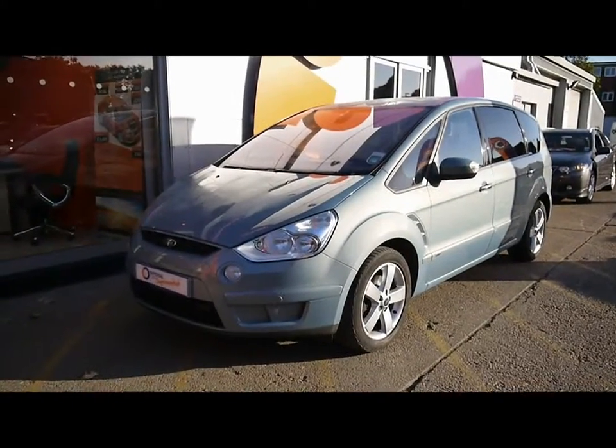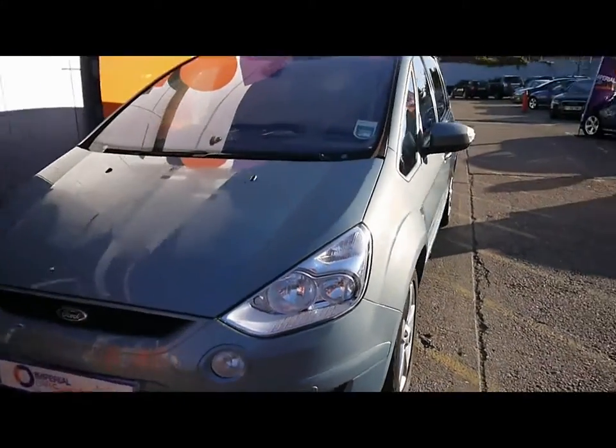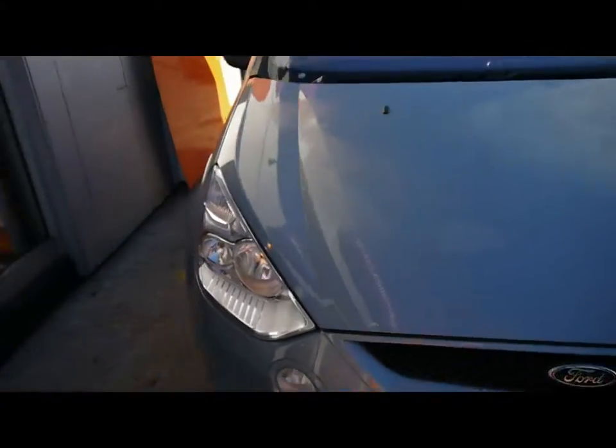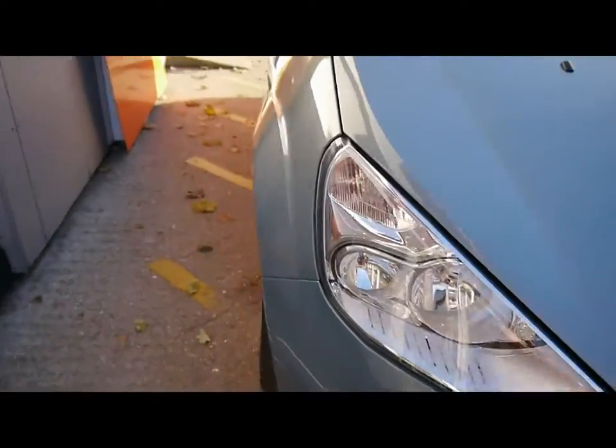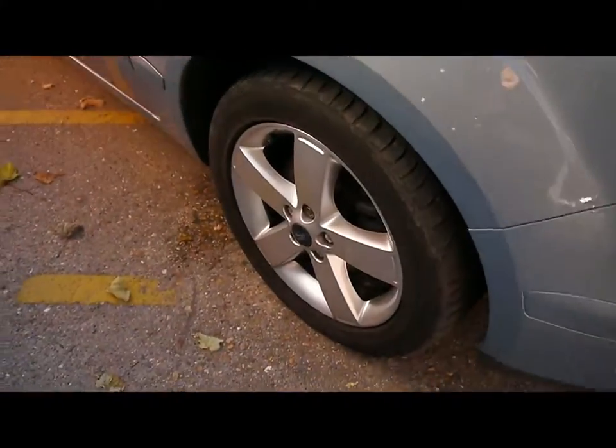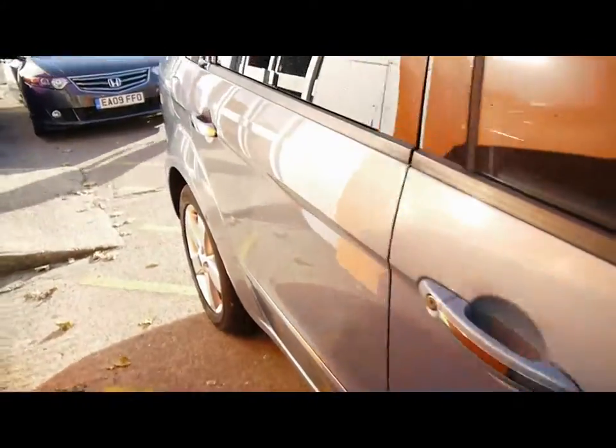Welcome to Imperial Cars. Today we have a Ford S-Max to show you — a 70 MPV finished in metallic blue. We're going to take you around the car so you can get a better idea of the condition and certain features of the vehicle.